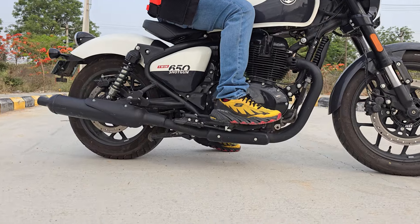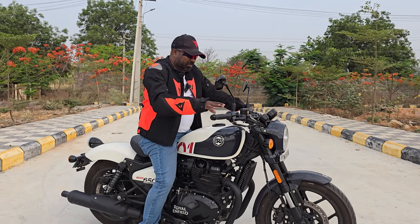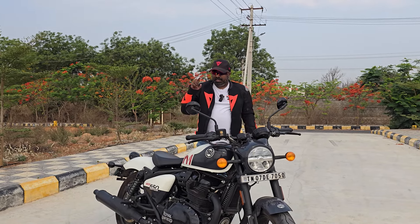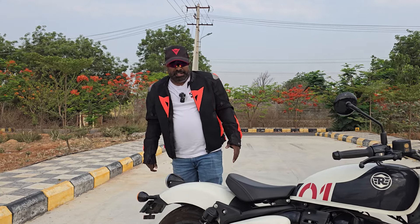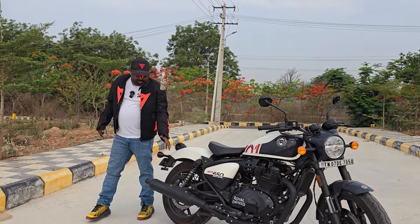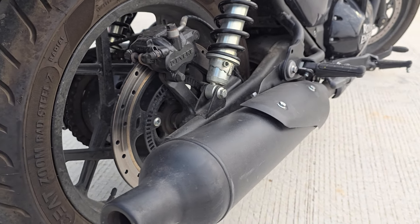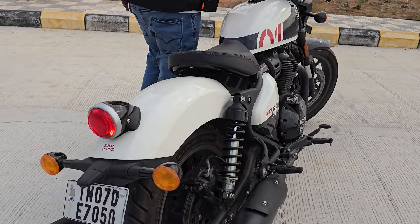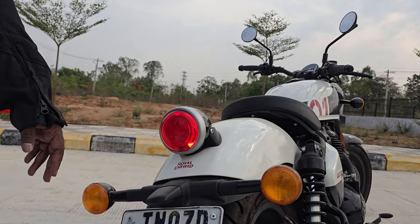The seat height is 795mm and ground clearance is 140mm, which is a concern, but tackling speed breakers today we didn't bottom out. Thanks to my brother Raevant — an aspiring racer, director, and photographer — for helping shoot this video. At the rear, you have a blacked-out twin exhaust, a signature element of the 650 lineup. The twin shock absorbers from Showa are slightly on the stiffer side. The tail section gets an LED tail lamp as well.